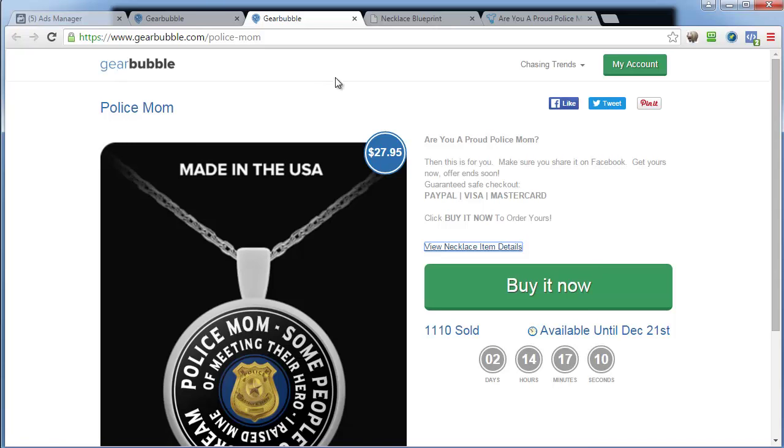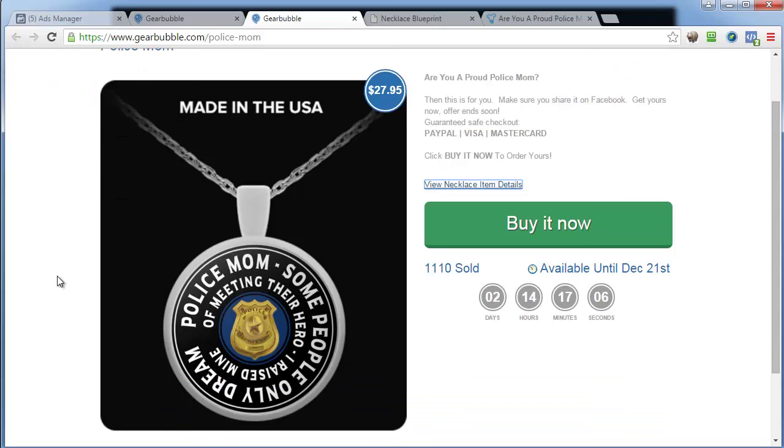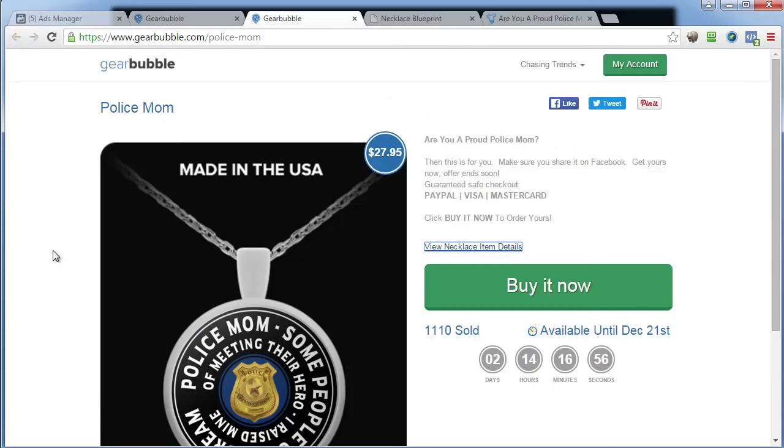I love the setup Gearbubble uses. A word of warning though: I already had a guy copy this campaign and it was promptly taken down when we reported it to Gearbubble. I don't mind people competing in the niche, but please be unique. Don't take somebody else's design and rip it — that makes you a bad person. Take the idea or the niche and put your own spin on it. You'll be far better off.